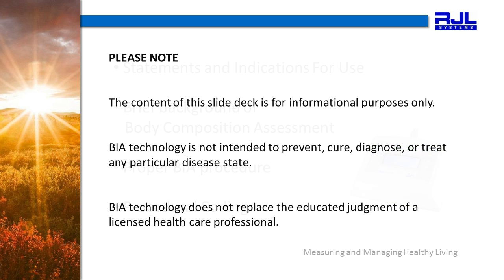Please note, the content of this slide deck is for informational purposes only. BIA technology is not intended to prevent, cure, diagnose, or treat any particular disease state, and BIA technology does not replace the educated judgment of a licensed healthcare professional.